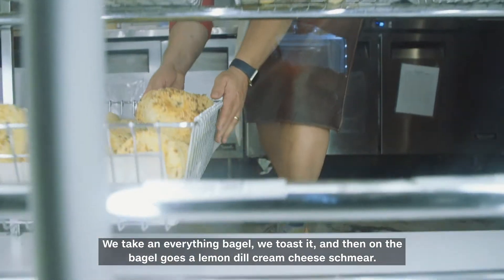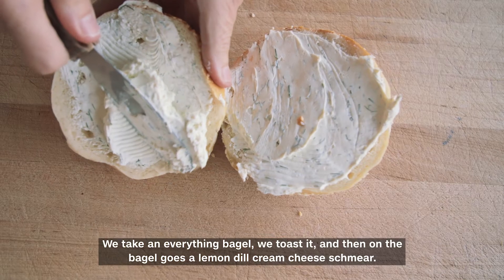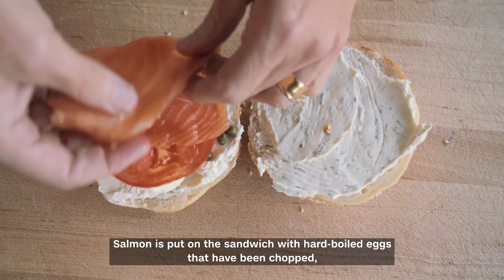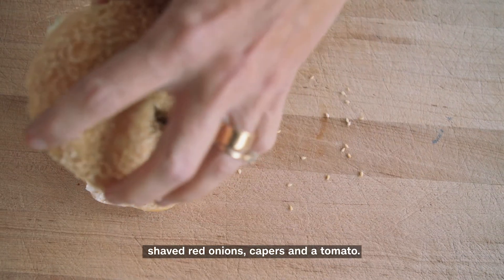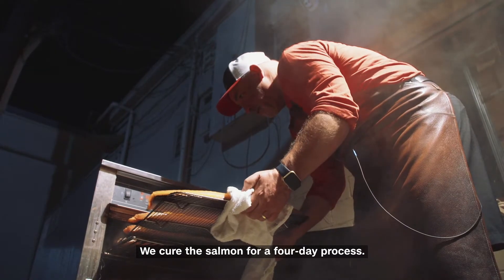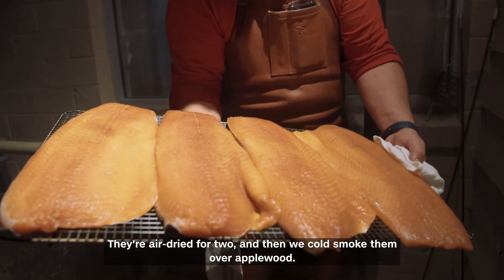We take an everything bagel, toast it, and then on the bagel goes a lemon dill cream cheese schmear. Salmon is put on the sandwich with hard-boiled eggs that have been chopped, shaved red onions, capers, and a tomato. We cure the salmon in a four-day process, air-dry them for two days, and then cold-smoke them over applewood.